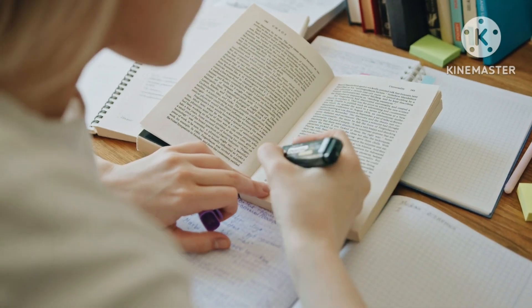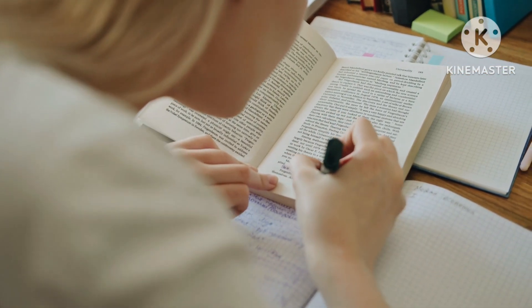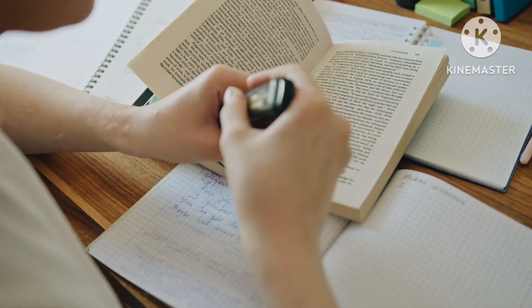We are all experts in our own subjects, but for the UGC Net exam it is very important to be expert in your subject as well as in the general subjects.